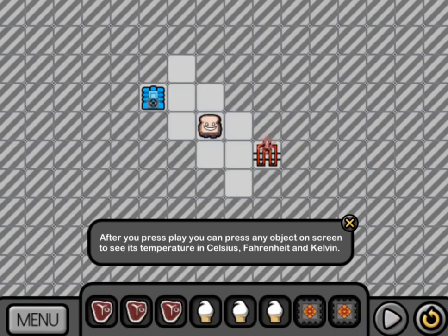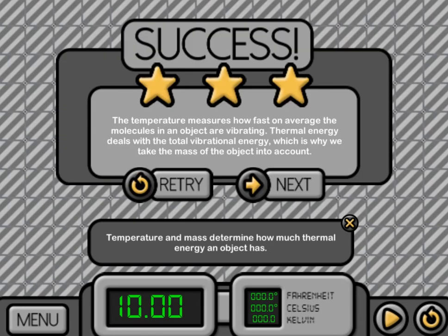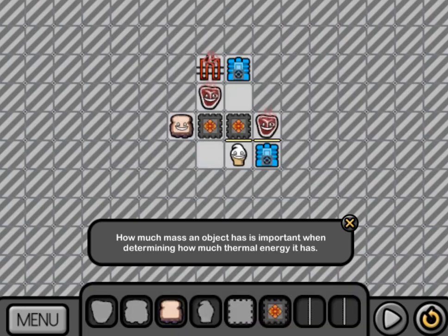Learn how thermal insulators will limit the transfer of thermal energy by dragging and dropping them into the correct places on the grid.